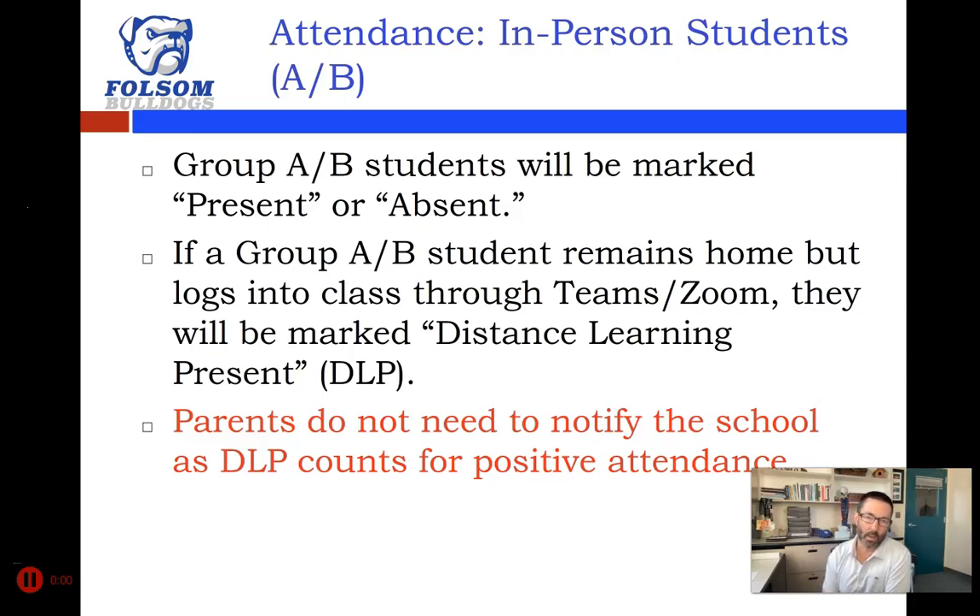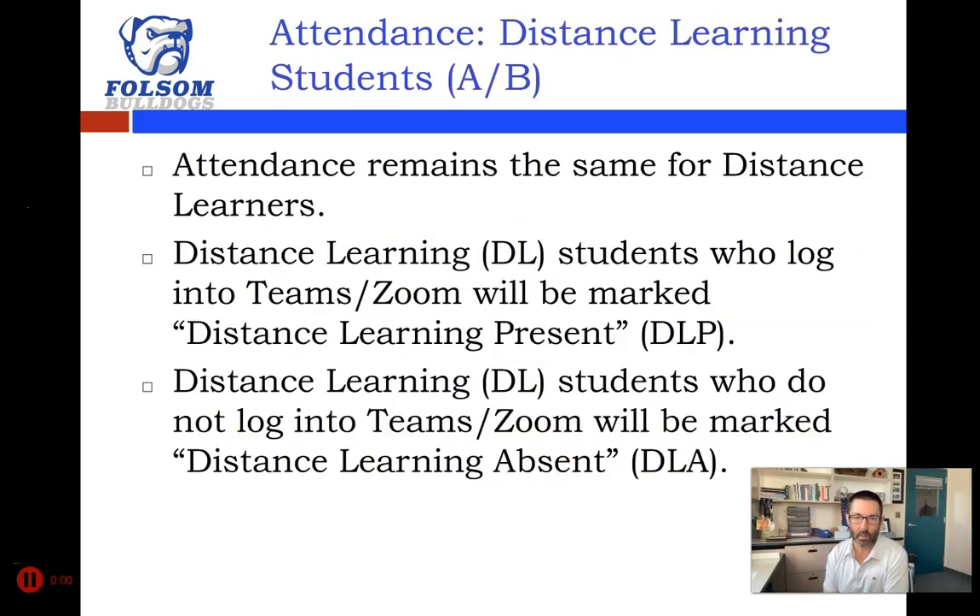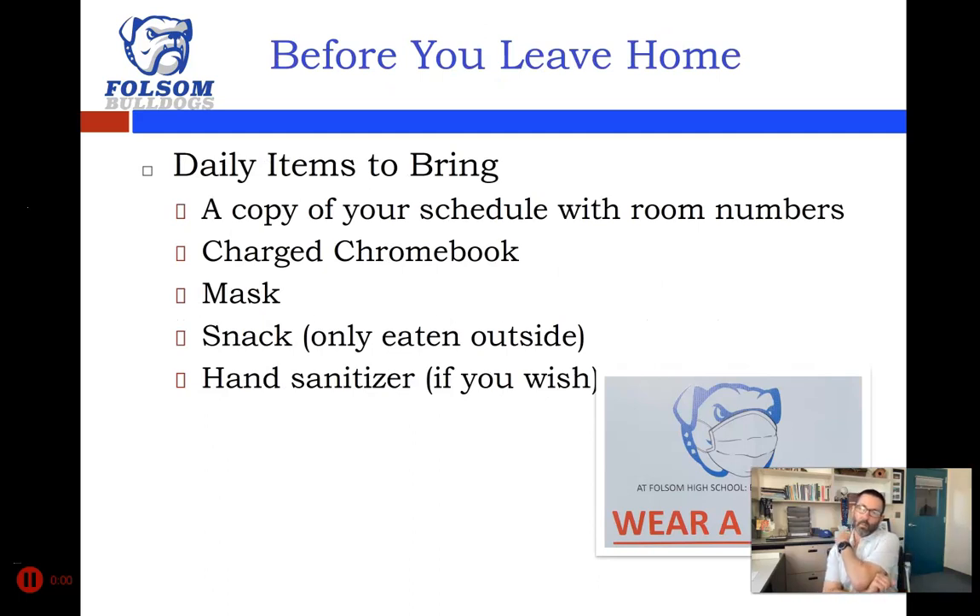If you stay home and get credit for being present through distance learning, parents don't need to notify the school because that counts as positive attendance. However, parents do need to know that a phone call won't go home notifying them the student was home, so parents will have to check the parent portal to see if their student was marked DLP. For distance learning students on track D, attendance remains the same — you will always be marked DLP for distance learning present or DLA for distance learning absent. Nothing changes for our group D distance learners.